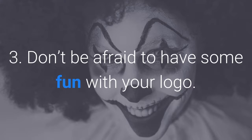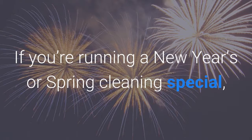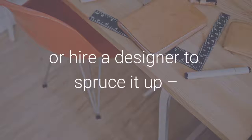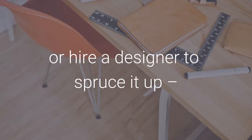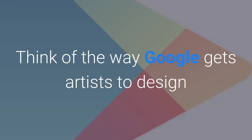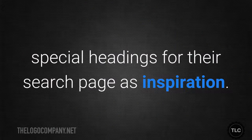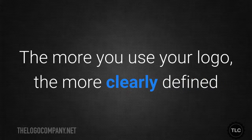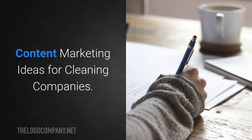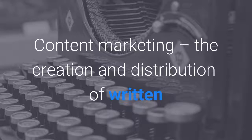Don't be afraid to have some fun with your logo. If you're running a New Year's or spring cleaning special, add a little something to it, or hire a designer to spruce it up while still keeping it recognizable. Think of the way Google gets artists to design special headings for their search page as inspiration. The more you use your logo, the more clearly defined and recognizable your brand will be.